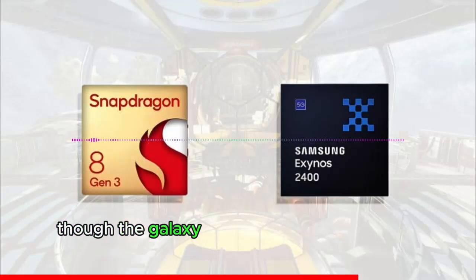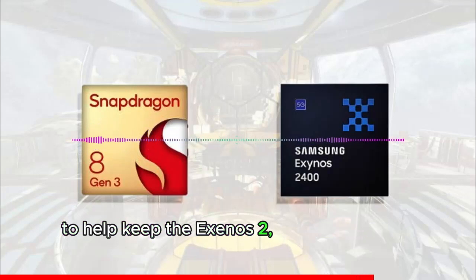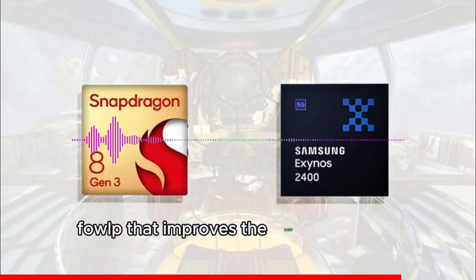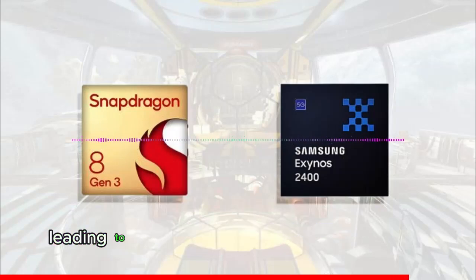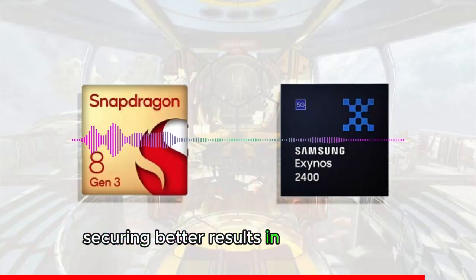Though the Galaxy S24 Plus cooling solution was pivotal to help keep the Exynos 2400's temperature under control, it is likely Samsung's adoption of fan-out wafer-level packaging technology, FOWLP, that improves the new SoC's heat resistance, leading to an increase in multicore performance, and therefore securing better results in the latest test.